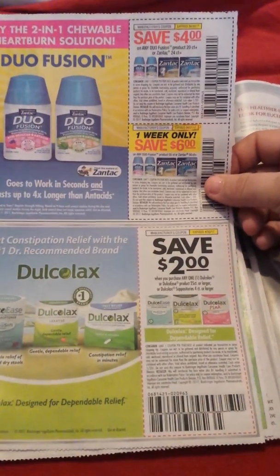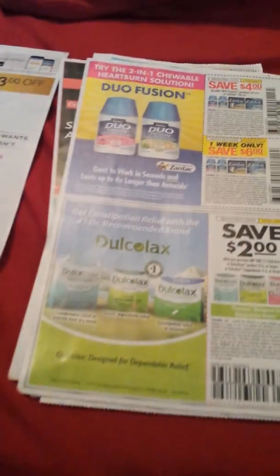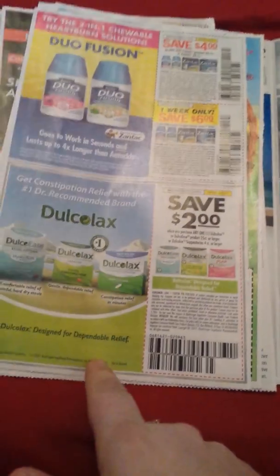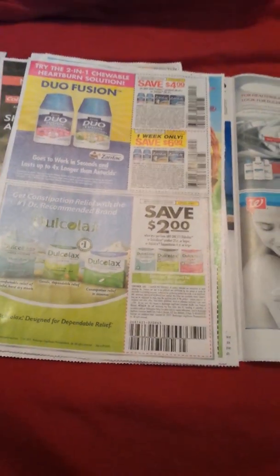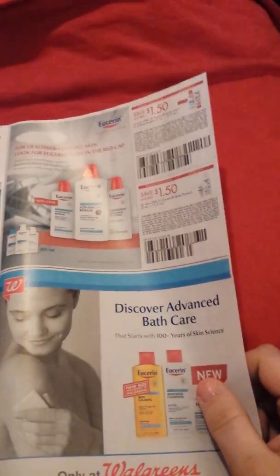Six dollars off the 55-count or 50-count of Zantac, one week only. Then two dollars off the 25-count. Dulcolax or four-count suppository — that's a good coupon, and if this is a product you like to use, two dollars is good especially if you go to Walmart and get it pretty cheap. Dollar-fifty off Eucerin. And that is it — some intimate products. Done, not impressed.